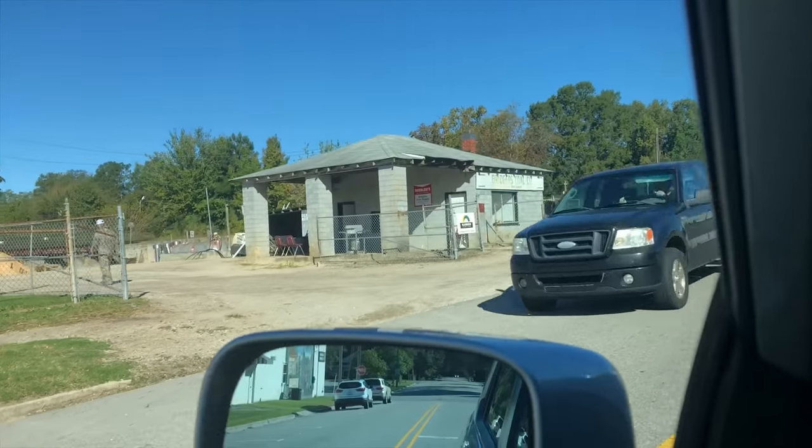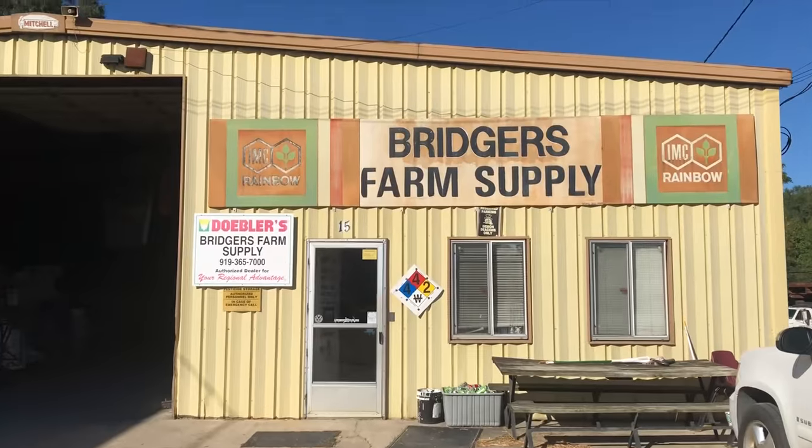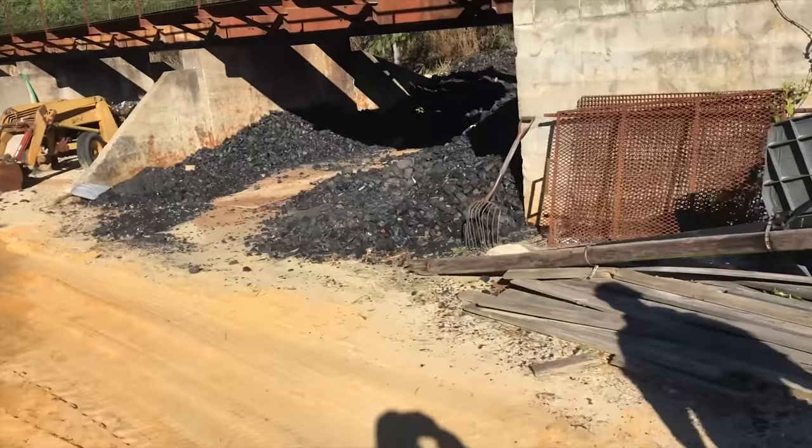Okay, update — I just got off the phone with a really nice man. He's the only person who has coal, so I'm gonna go get some coal in Wendell. Cute little town, Bridgers Farm Supply. Let's see if they have coal. There's a dude with some camo — that's a good sign. This is definitely more than enough coal.